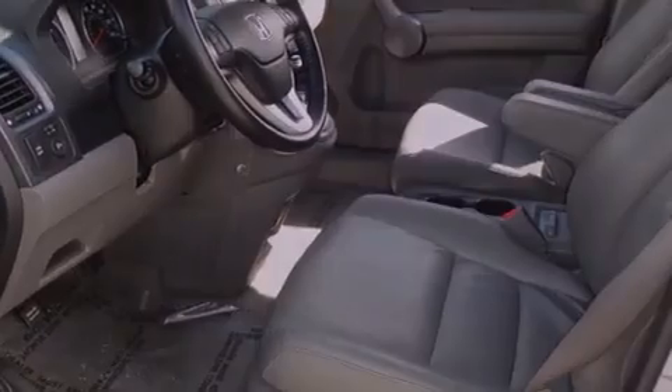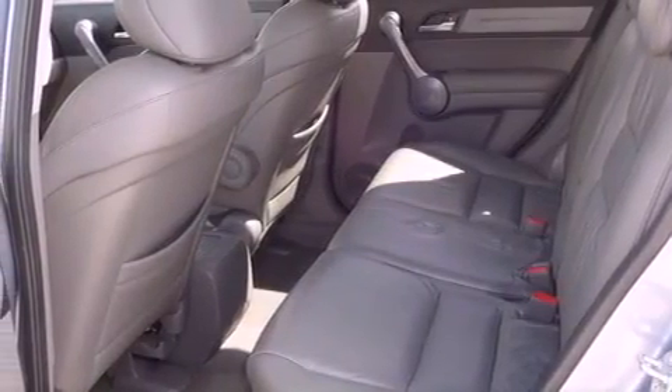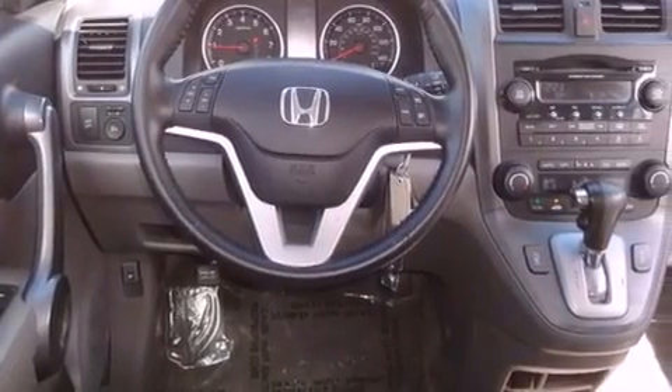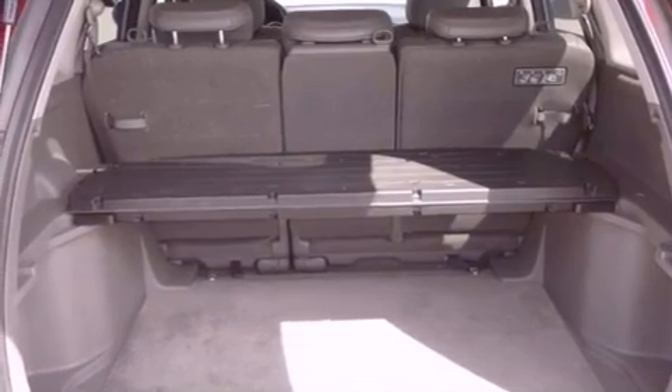Features include a power moonroof, heated front seats, a low-tire pressure indicator, an MP3 CD changer, a security system, a stability control system, disc brakes with an anti-lock braking system, front airbags, and air conditioning with automatic climate control.